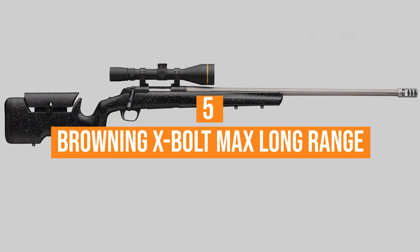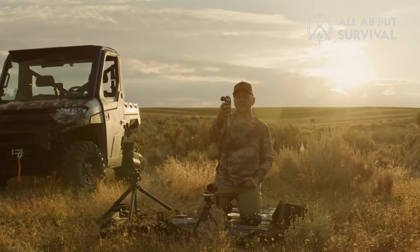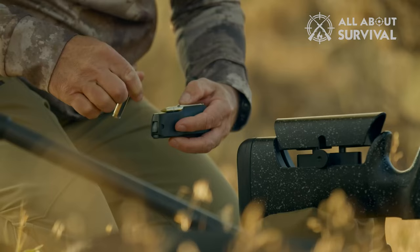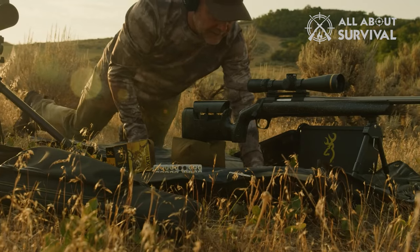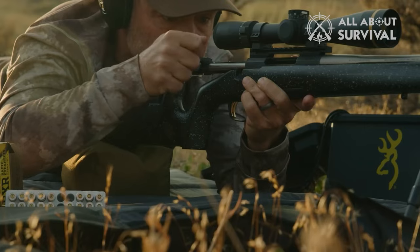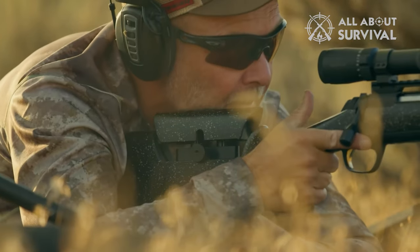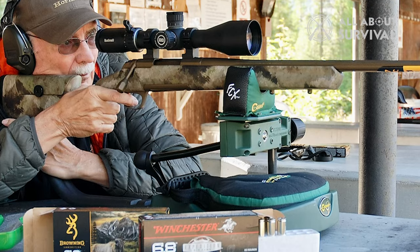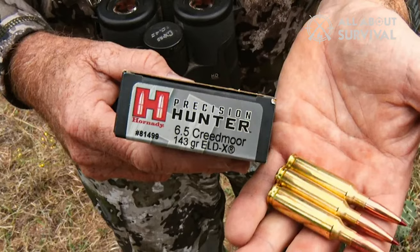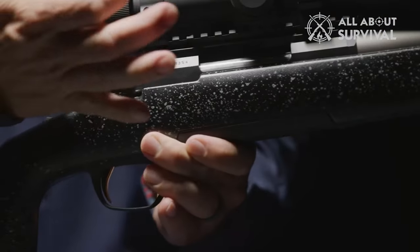Number 5: the Browning X-Bolt Max Long Range. Technically, we're behind the curve on Browning's TAC driver. The X-Bolt Max Long Range, or MLR, hit the scene in 2019 — the gunmaker's attempt at a truly dedicated precision rifle. Wildly succeeding, Browning went the whole hog in 2020, pumping up the line with every conceivable caliber. In all, the MLR comes in 11 calibers, including long-range stalwarts like the 6mm Creedmoor, 6.5 Creedmoor, and .308 Winchester, as well as a host of belted and short magnums.